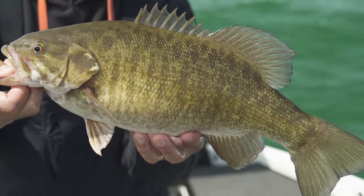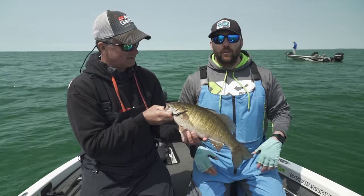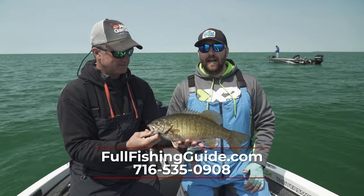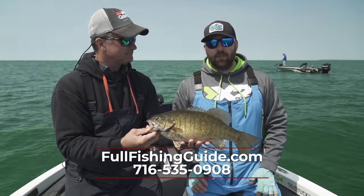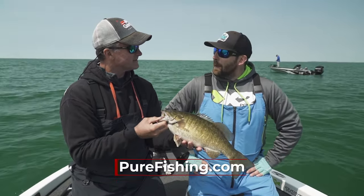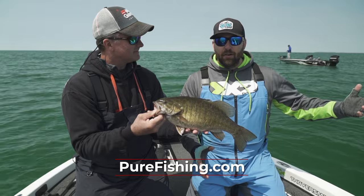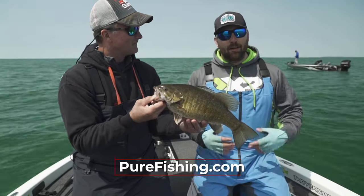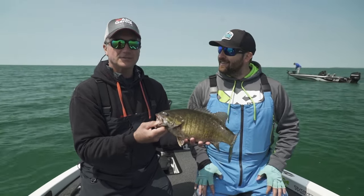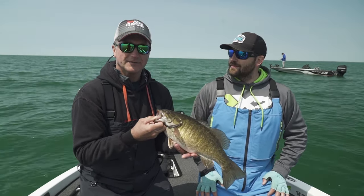Folks, if you want to come up to Lake Erie and enjoy some of this great Buffalo fishing, Andrew, how do they get ahold of you? Social media is Full Fishing Guide Service, and we have an awesome website with a weekly fishing blog — fullfishingguideservice.com. Or you can give me a call at 716-535-0908 and we'll get you out. We also do the Serious Angler Network podcast — four shows every week interviewing industry heads, pros, talking bass fishing, largemouth and smallmouth. I'm Larry Ledowski from Midwest Outdoors, thanks to Andrew for joining us today. More Midwest is right around the corner.